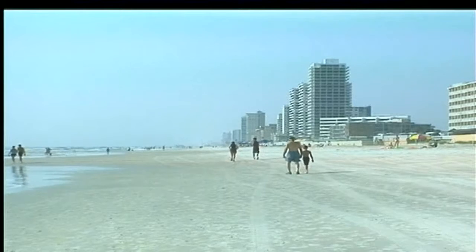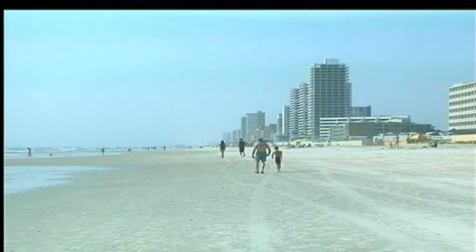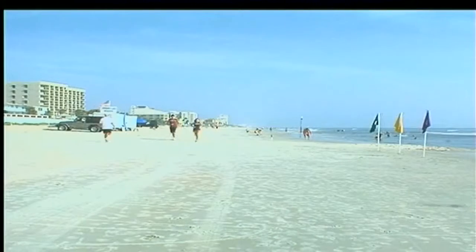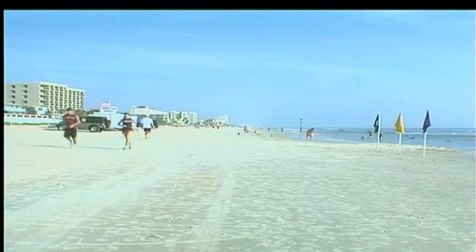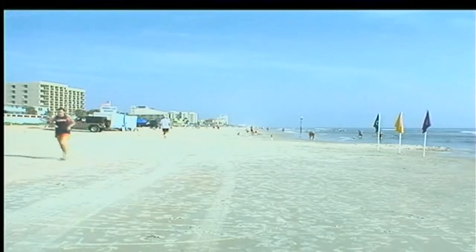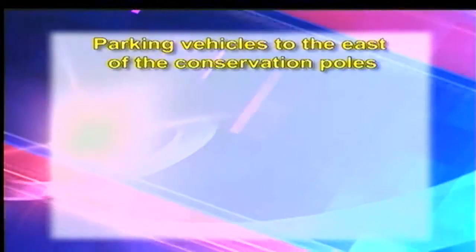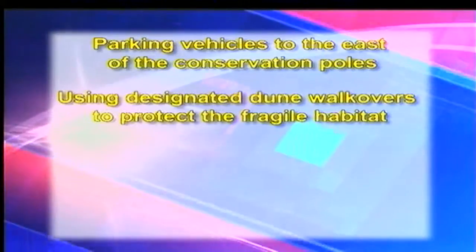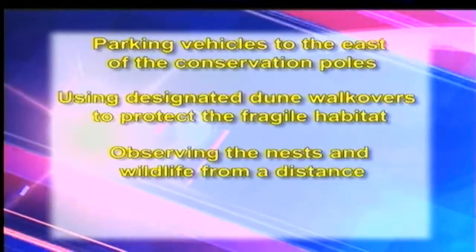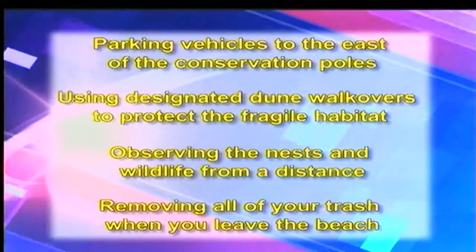Now while the county, beach safety, and sea turtle volunteers are doing their part to ensure a successful nesting season, it also takes the effort of beach visitors. Some of the ways to help include parking vehicles to the east of the conservation poles, using designated dune walkovers to protect the fragile habitat, observing the nests and wildlife from a distance, and removing all of your trash when you leave the beach.